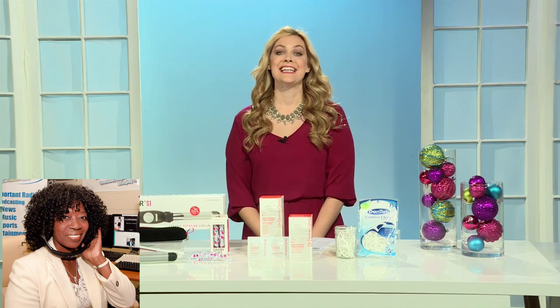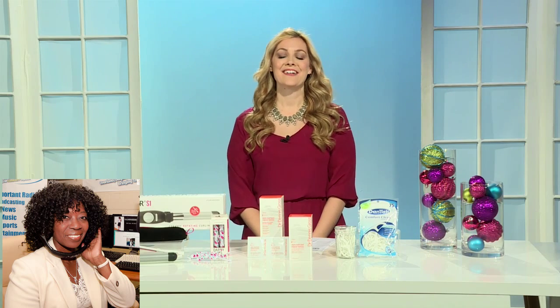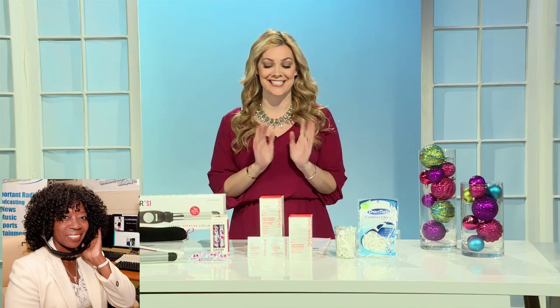I'm looking at our Facebook page and Karen and Iyana — I think that's Iyana — they want to know where to get the tool. But we'll get to that later in the interview.